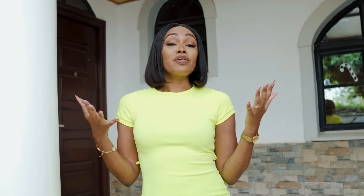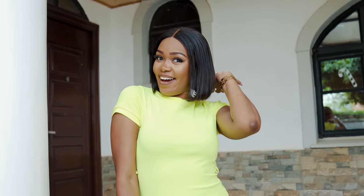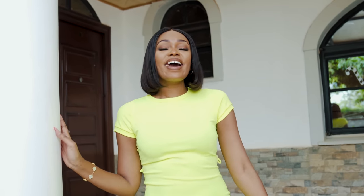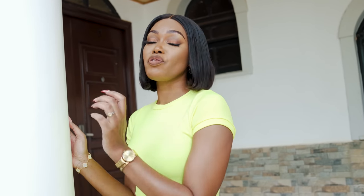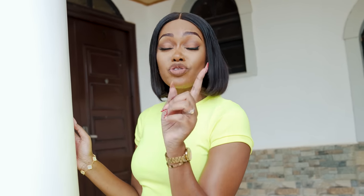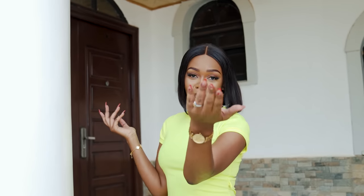Thank you guys so much for the love and support you're showing my channel. This has been the most requested video — my official house tour! Welcome to my castle, my shrine. I'm literally a homebody, and that's why I love my space. Before you follow me inside, have you subscribed to my YouTube channel? Kindly like, comment, and share the video.